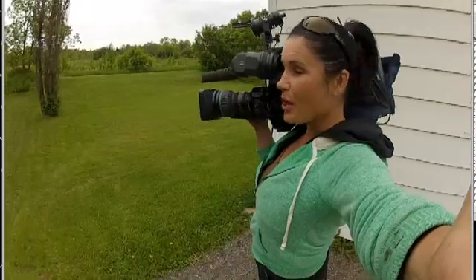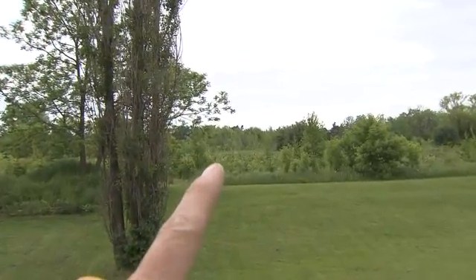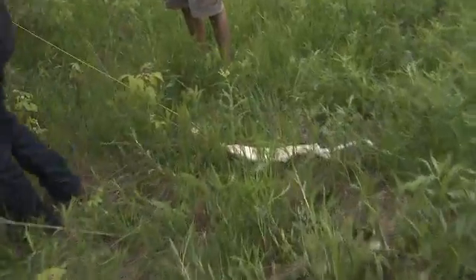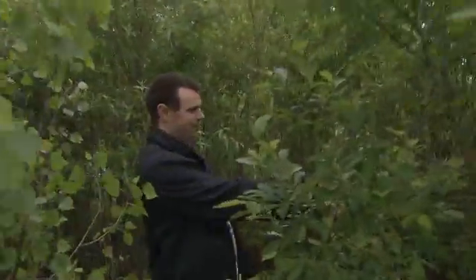Two hours and nearly 100 kilometres later, we know it's landed, and it's about 200 metres that way. The onboard GPS tracked the balloon all the way from Mount Forest, where it was launched, to North Richmond Hill, where it landed. The payload's on the ground.